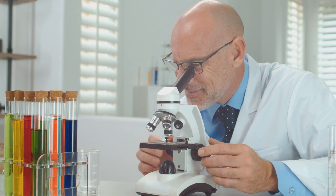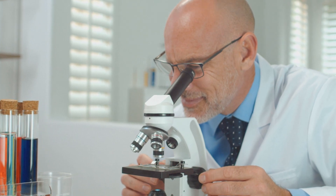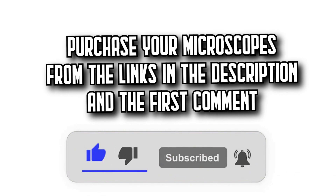Today on DecideZone, we're going to show you the 7 best microscopes on Amazon with incredible quality-price ratios. You'll find all the purchase links in the description and the first comment. Let's get started.